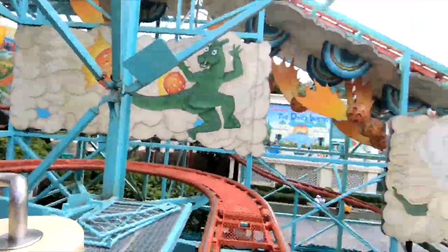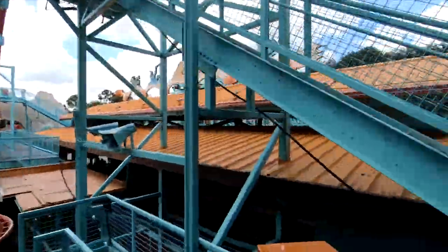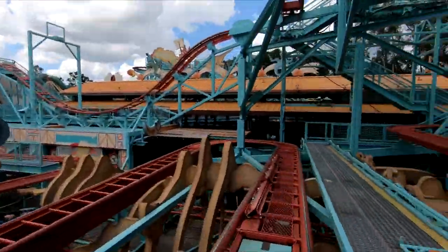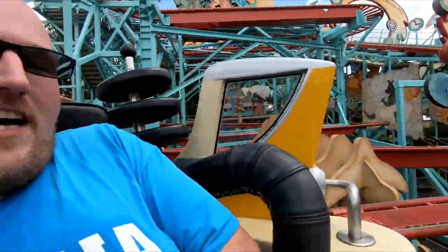It's so much easier on the back when it's spinning. I don't like this part. This part is so much easier on the back, but it is very rough on you when you do this ride. Oh boy. All right, here we go.